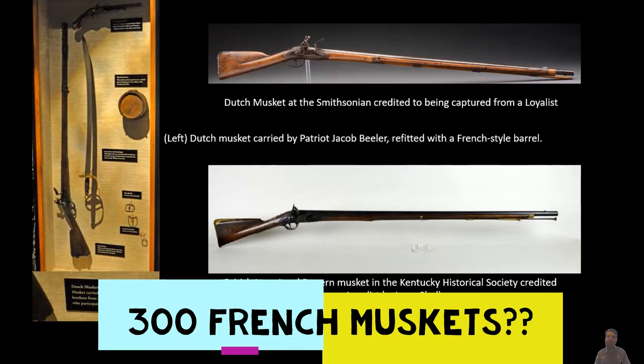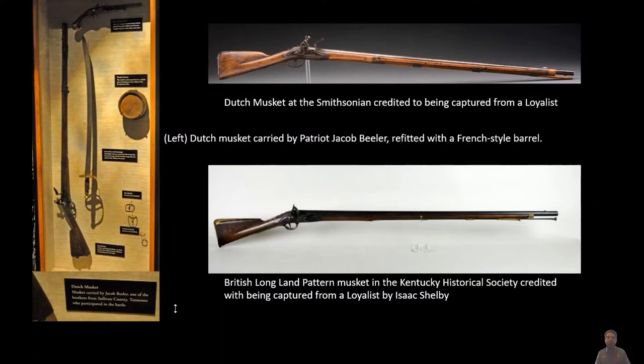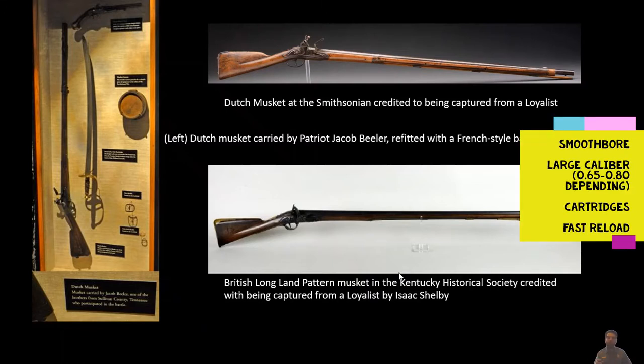So maybe some of those weapons are what are being given to Ferguson to now give to his Loyalists. You also see old British long land pattern muskets in Loyalist hands, and maybe some British short land pattern muskets. One of the main differences between the musket and the rifle is going to be inside the barrel. The barrel on your musket is just a smooth metal tube — think of it like a modern-day shotgun. These are usually a little larger than your hunting rifles, anywhere from about a .65 to .69 caliber with French-made muskets up to a .75, .77, or .80 caliber with the British musket.